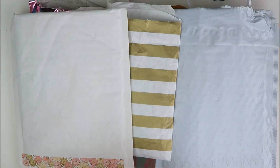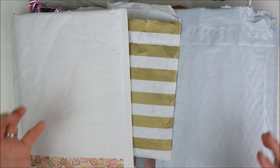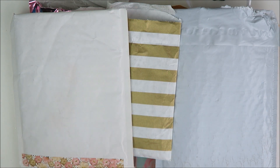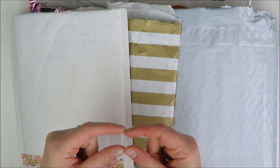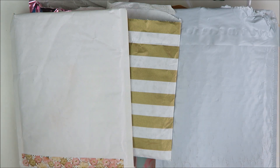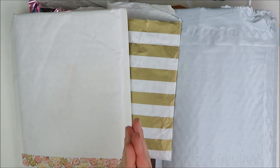Hey guys, welcome back to my channel. It's Holly. Today I have another Etsy planner supplies haul to share with you. I've got all sorts of planner related goodies — some clips, some washi, some stickies, and of course plenty of stickers. I will leave timestamp links below for all the different shops in case you only want to see certain parts, and I'll also leave links to the shops themselves below. So let's go ahead and get started.